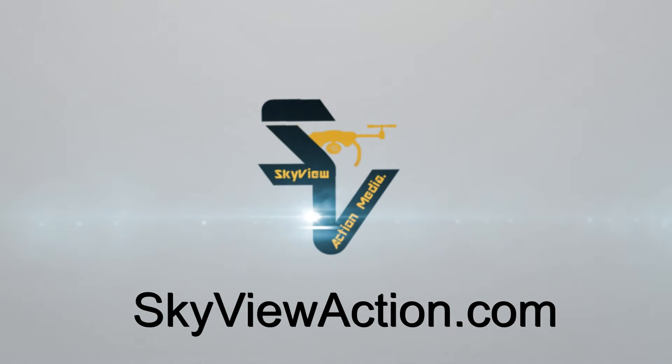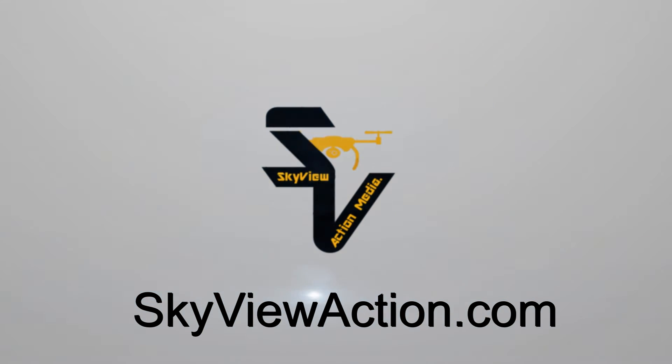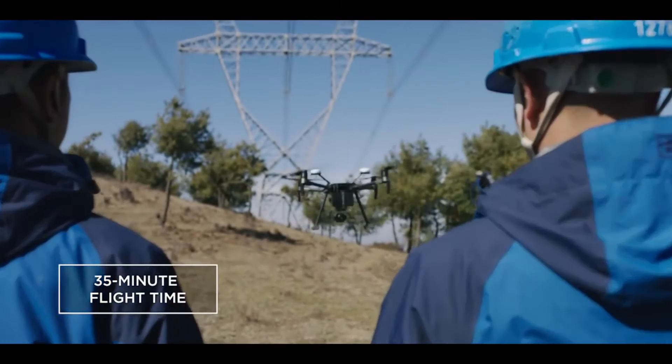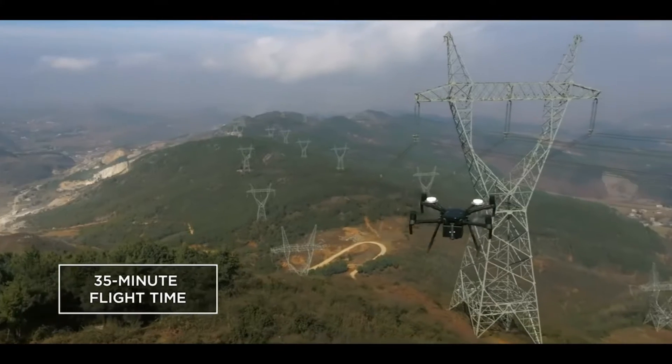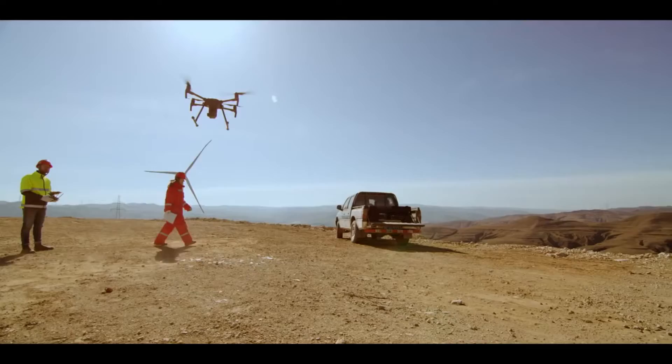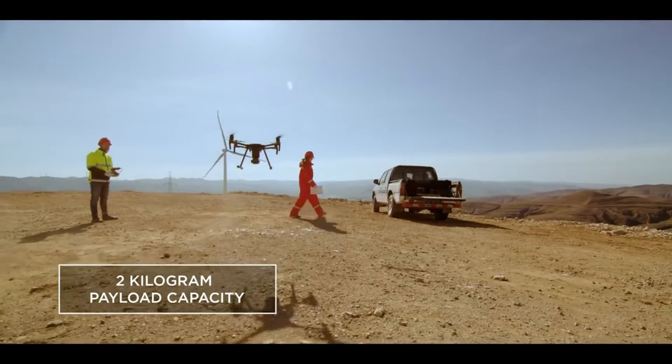At Skyview Action Media, we offer a selection of drone services depending on how easy or complicated your project might be. We support up to 35 minutes per flight for maximum airtime with a single gimbal. Our propulsion system offers a payload capacity of 2 kilograms, allowing us to fly heavier hardware.